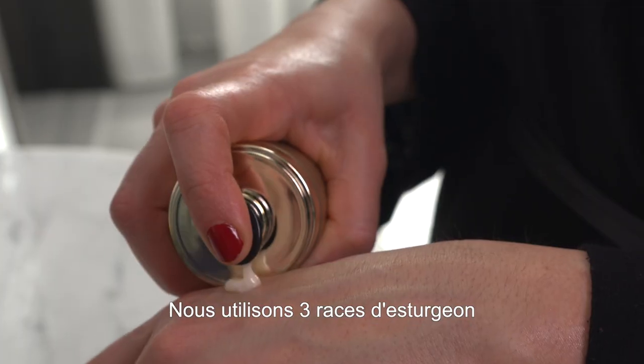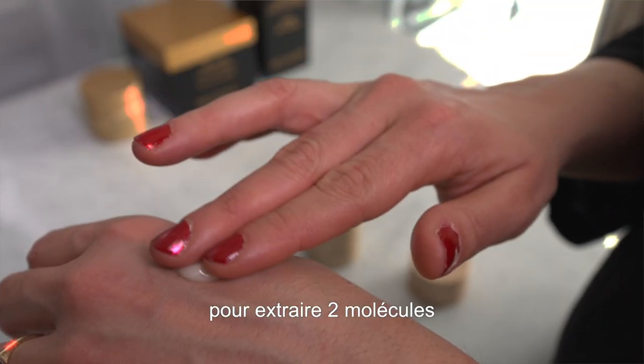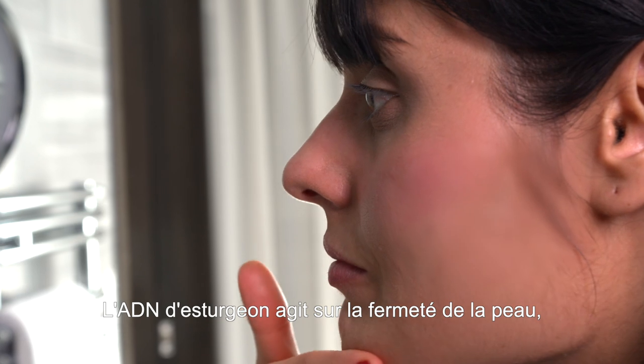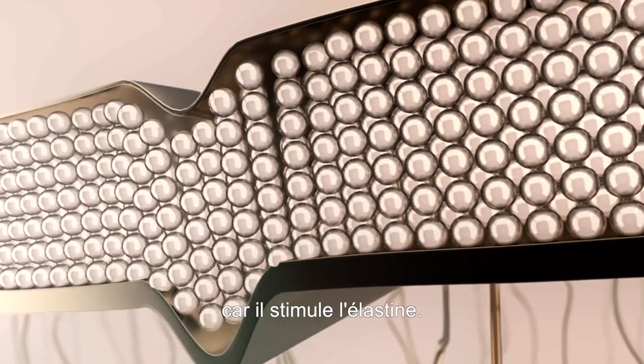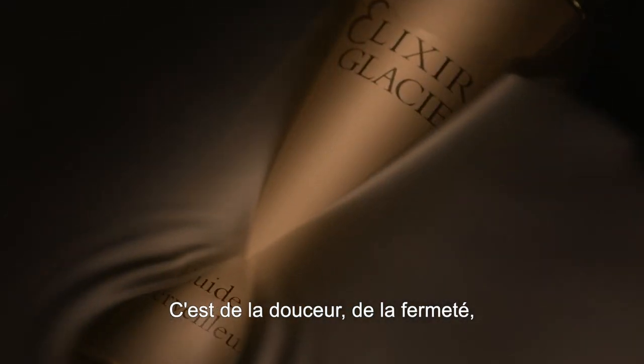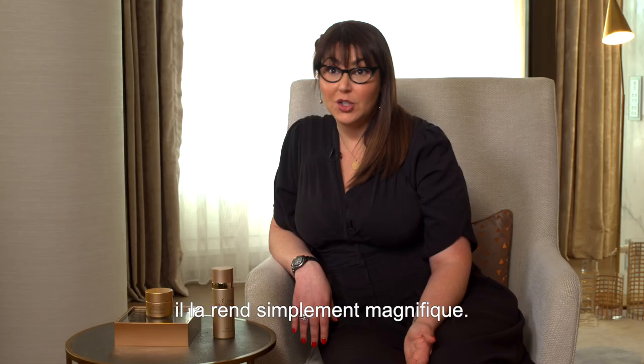We use three breeds of sturgeon to extract two molecules that are integrated into the products. Sturgeon DNA works on the firmness of the skin as it boosts the elastin — its smoothness, its plumpness — it makes it just gorgeous.